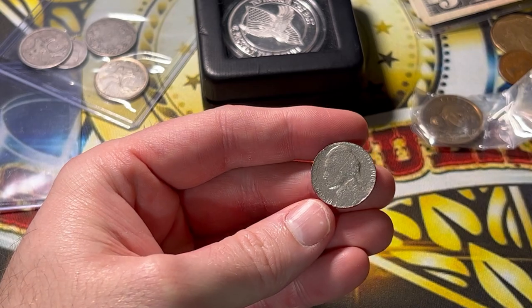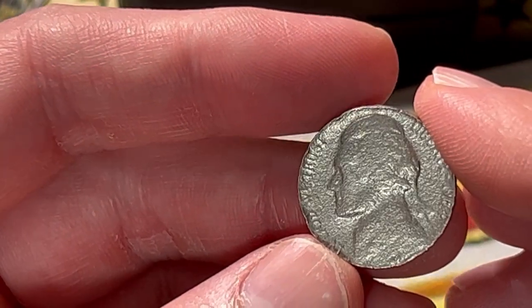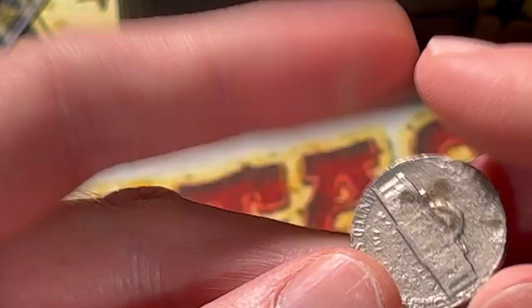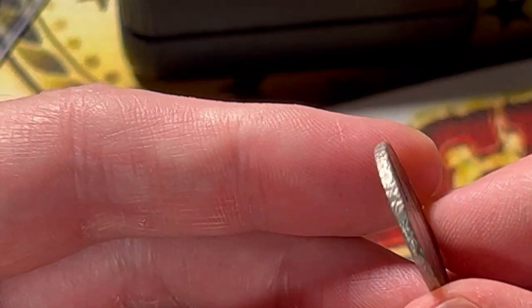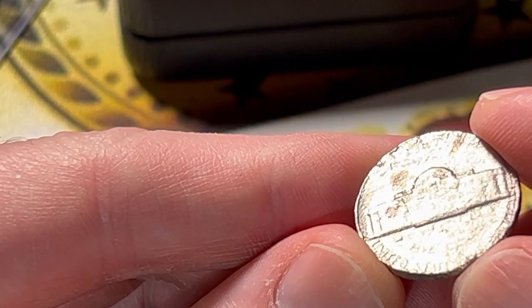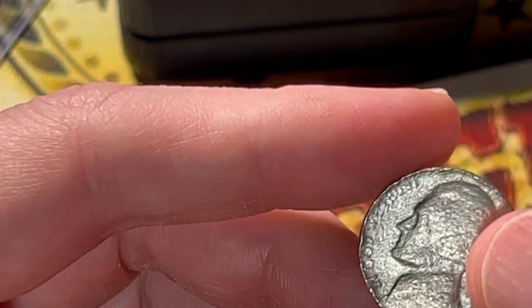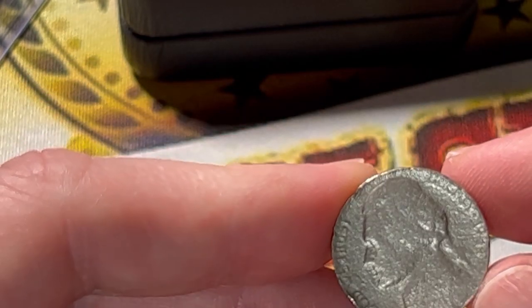Mystery coin right here — I don't know what this is. Definitely looks like it landed on the pavement and got scratched up and run over a few times. It looks like it's been in salt water too — some environmental damage. Wow, that thing is really, really chewed up. 1964 — a lot of people think the 1964 nickels are actually silver but they are not.